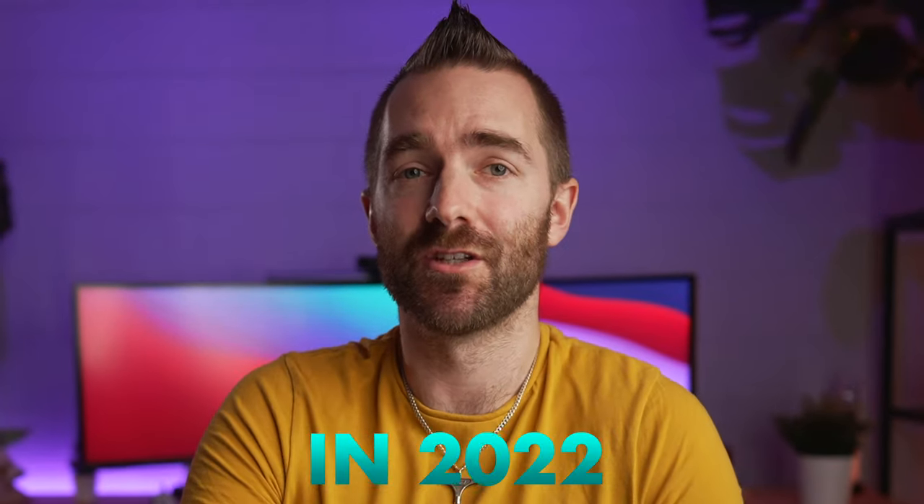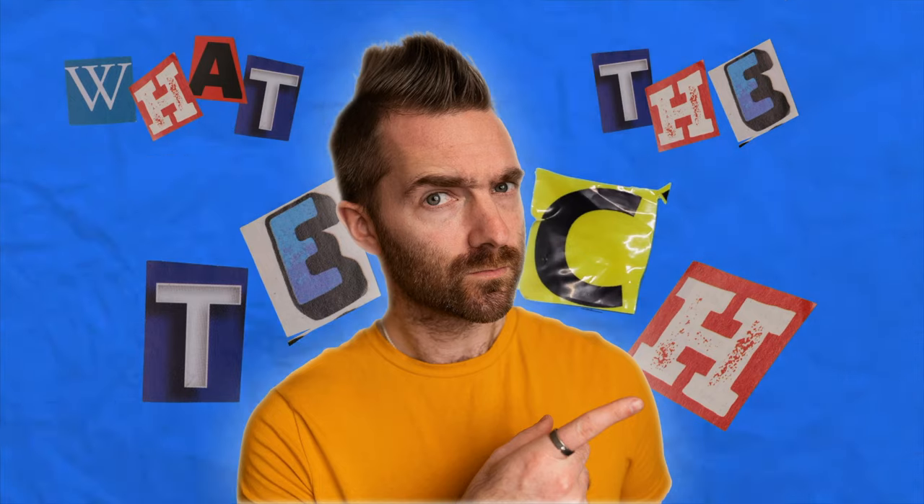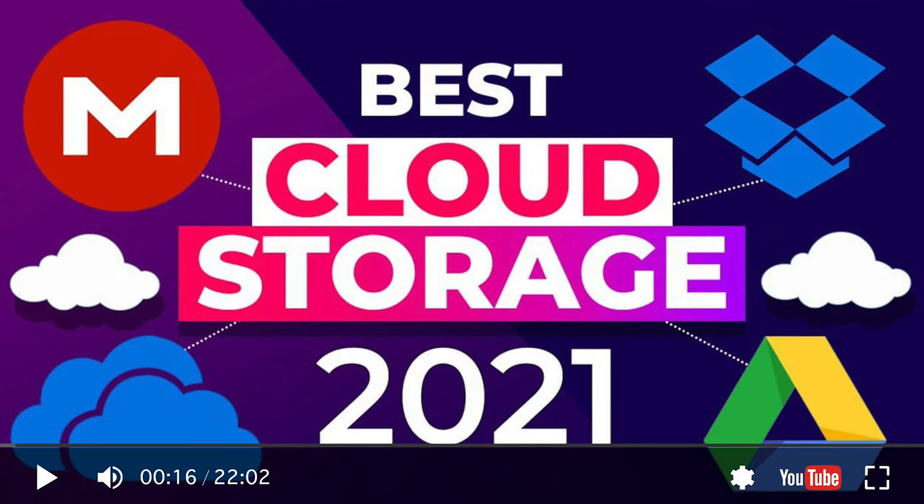What is the best cloud storage service to use in 2022? Welcome back to this year's version of What's the Tech, where we answer your tech questions and follow up on last year's version, where we are looking at the best cloud storage services to use this year.